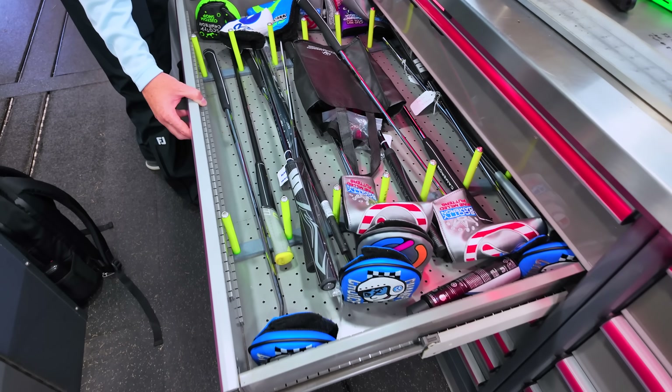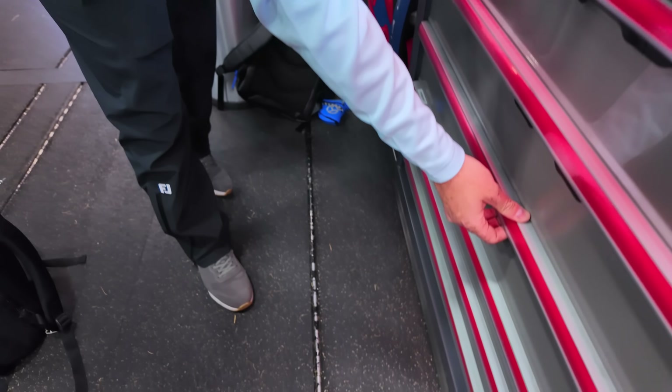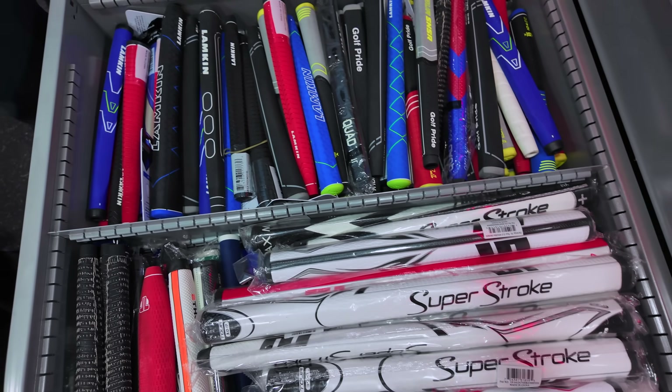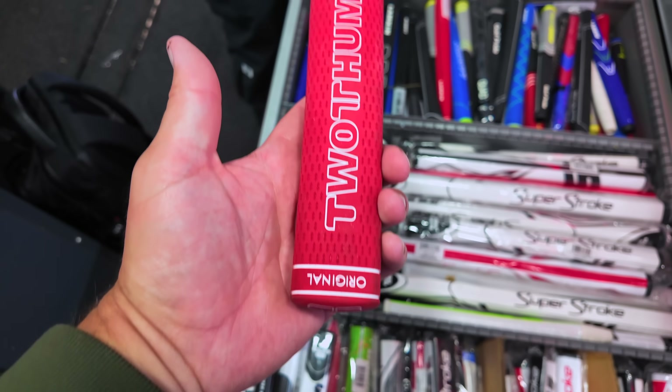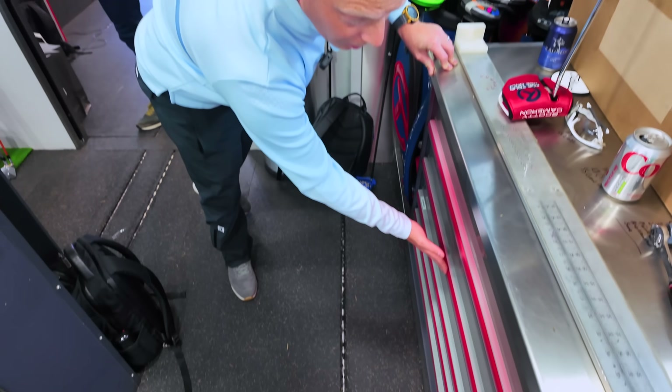This is what everyone wants to see — different putter grips. Not everyone wants to use a Scotty, so we've got Super Strokes, Lamkins, Golf Prides, Two Thumbs. Some players try the grips and say 'you know what, it's not for me' and take it off. Some grips are heavier than others so they might need to reweight the bottom to make it work. They'll go out to the putting green, have a go, and then come back if it doesn't work.